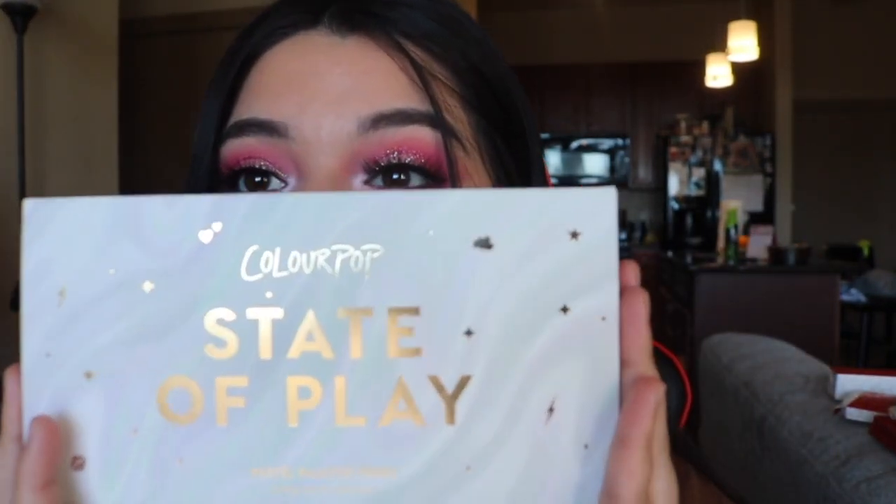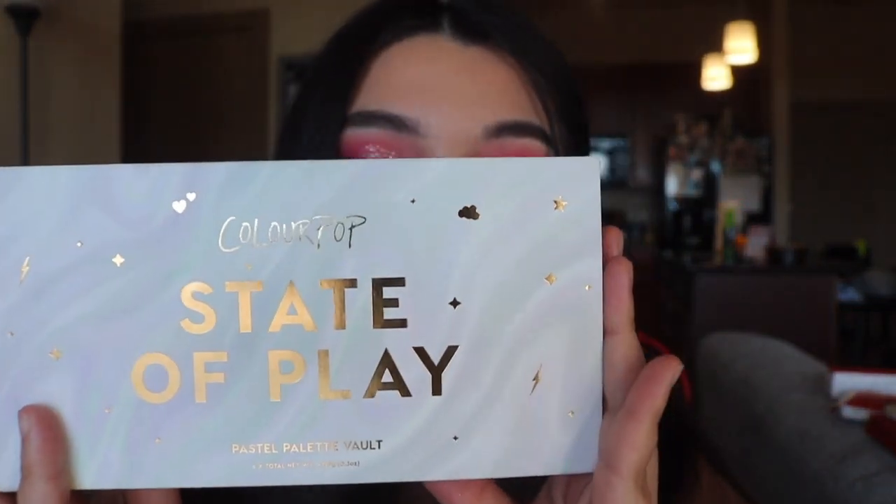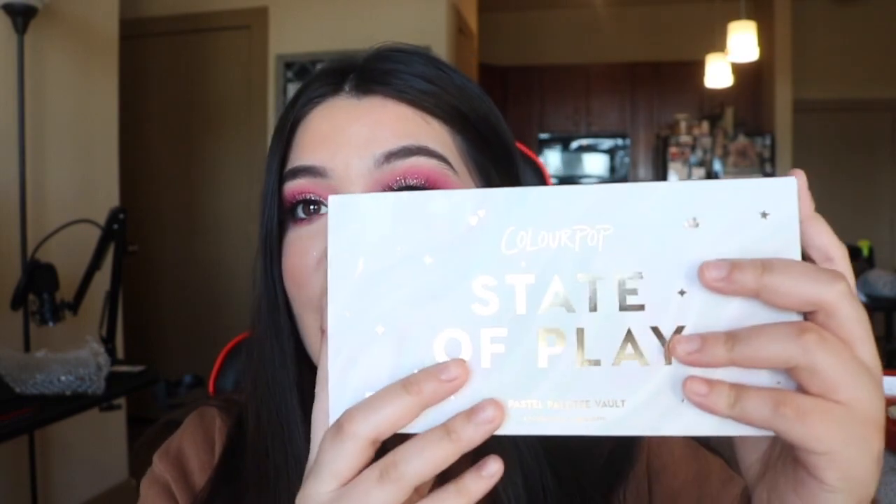My boyfriend was like 'they look the same' and I was like no, they're not! Let me show you the difference. Now, the products I was really, really excited to get — I had been eyeing these for the longest time. When I saw them I was like, I have to get them because they're so affordable. I got the State of Play Pastel Palette Vault. Look at that — just a moment of appreciation! They're so beautiful. You take it out and all the palettes are inside.